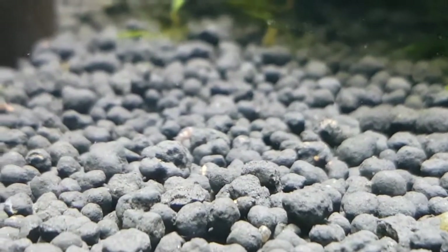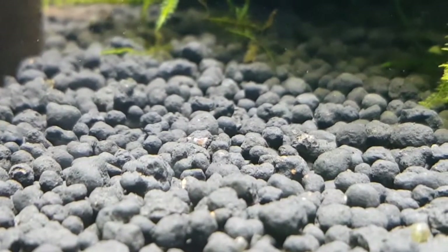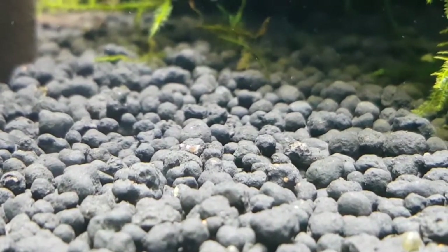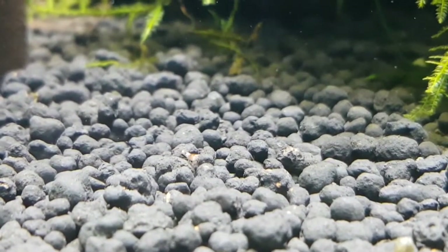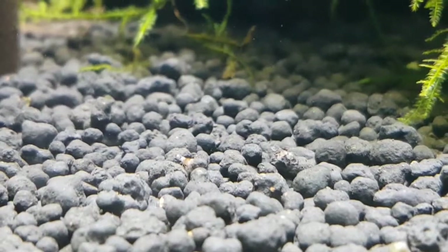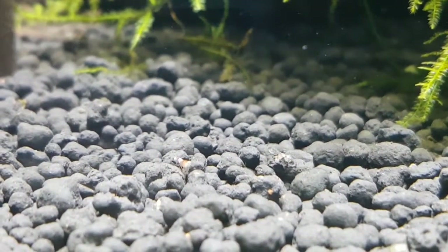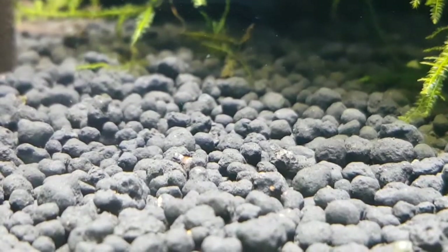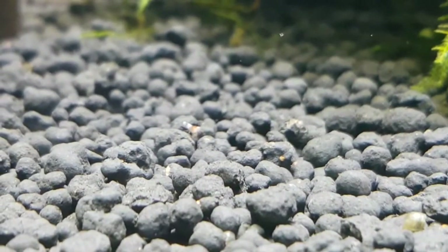There we go — I've just found another one there, as you can see them moving around. And now a lovely little sight. It does make you smile every time you see these little guys — they're so tiny. To think that they just hatch out and they're off on their little expedition around the tank, looking for things to eat and scrape off the top of the media.